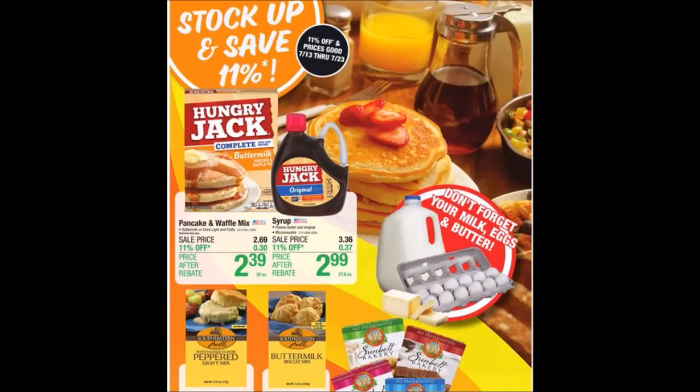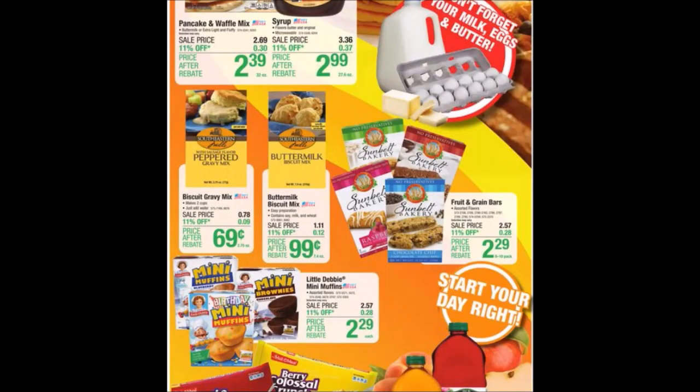This is Menards' second 11% off everything ad, week 22 of consecutive 11% ads. It runs Thursday July 13th through Sunday July 23rd, 2023, actively showing July 12th. This is a longer ad cut up in sections — this part covers food items, the stock up and save section. We've got pancake mix, syrup, biscuit and gravy mix — that could be a good stock-up price. The milk butter biscuit mix is 99 cents.